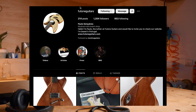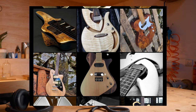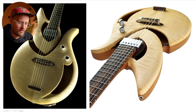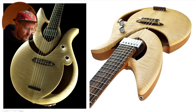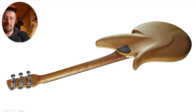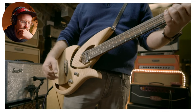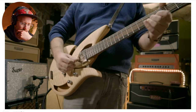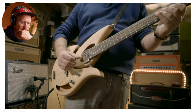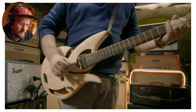Next up we've got Paulo of Futon Guitars out in Portugal — a builder for eight years. You look at these straight away and you think, okay, this is different — what is going on here? It's like semi-hollow, but that back — come on — the carving and shaping that's gone into that is beautiful. Super nice sound, such a cool look.